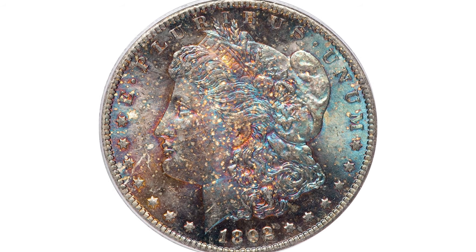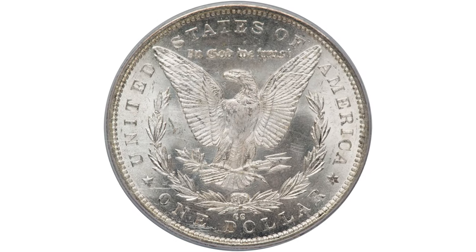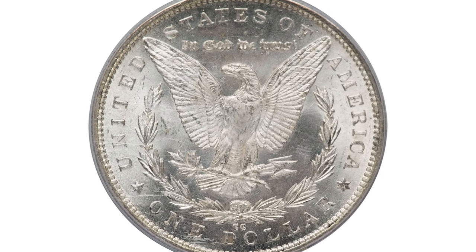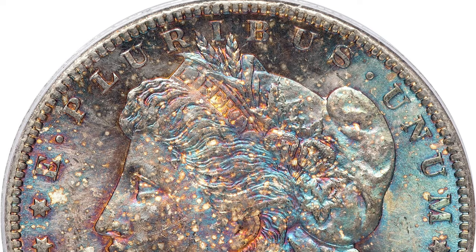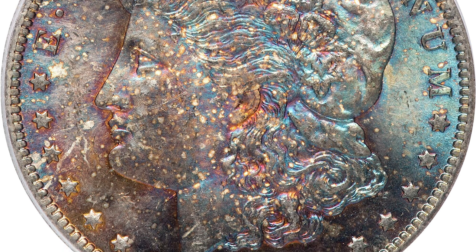Hey coin collectors, this is an 1892-CC Morgan Silver Dollar in Mint State 64. It comes with colorful obverse toning — dappled multi-color toning blankets the obverse while the reverse is brilliant white cartwheel mint luster.